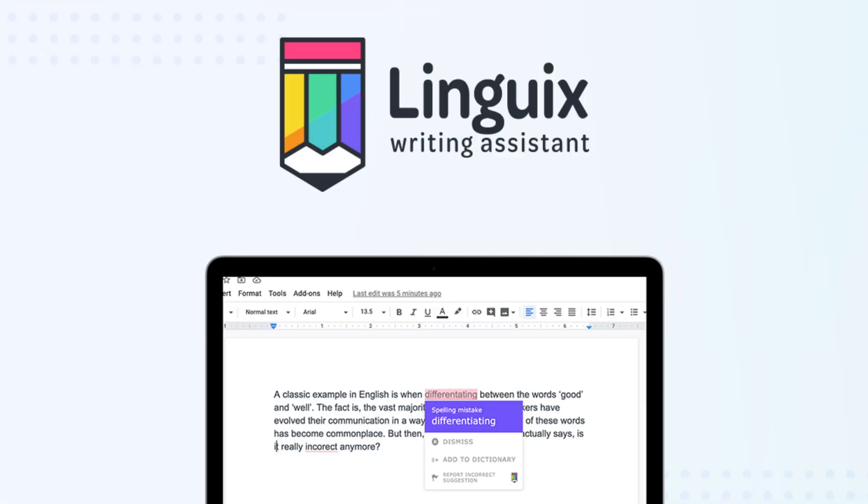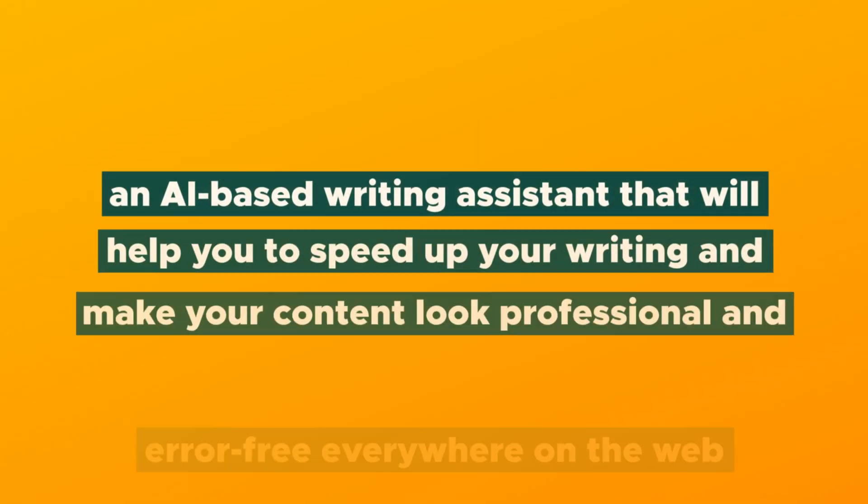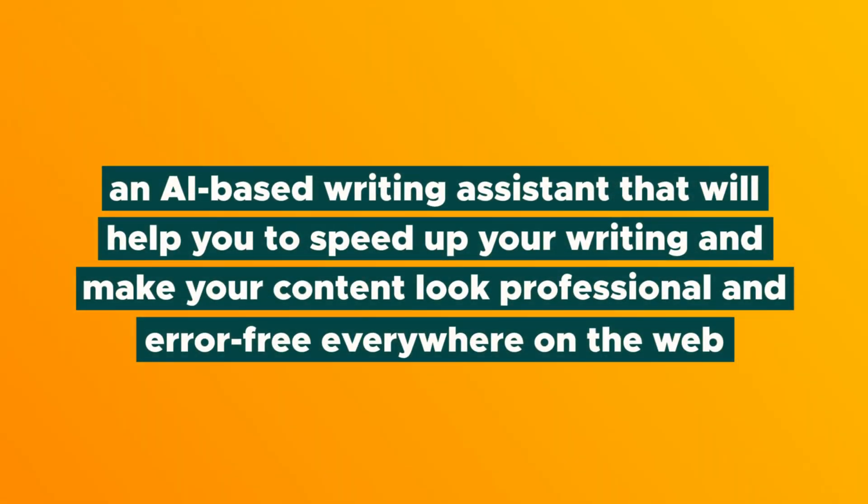What's up, Sumo-lings? It's your girl Vanessa here with AppSumo, and today I am going to tell you about Lingwix, an AI-based writing assistant that will help you speed up your writing and make your content look professional and error-free everywhere on the web. But before we get into it, please double check that you are subscribed to AppSumo's YouTube channel and ring the bell so you never miss out on one of our deals.